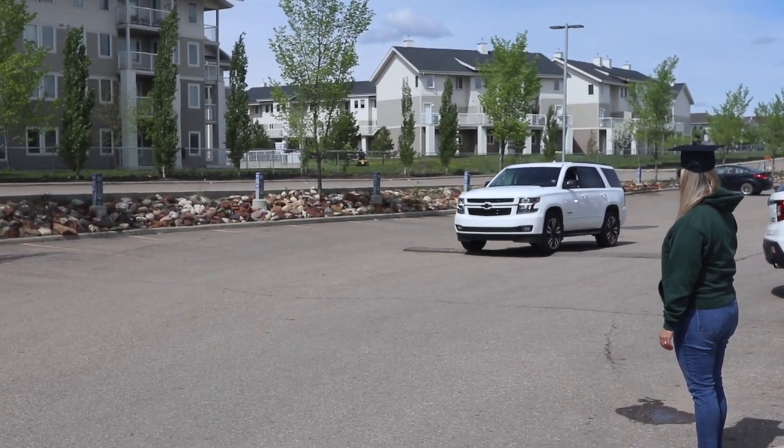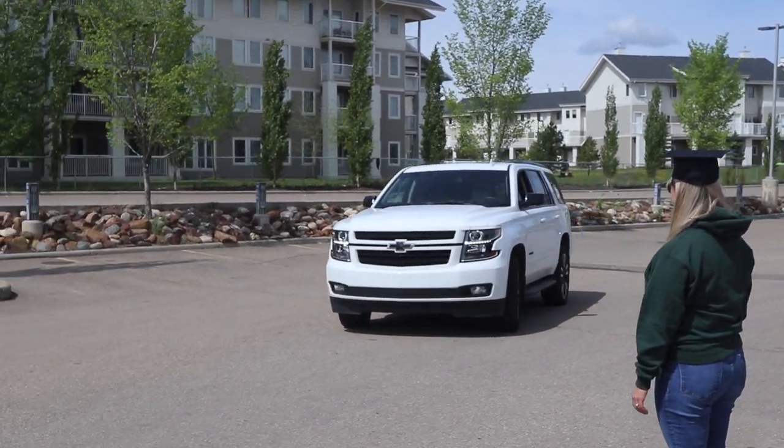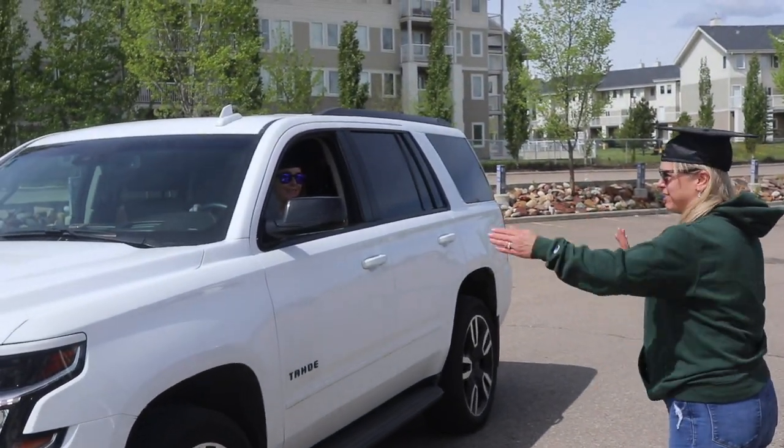When you've arrived in the parking lot, you will meet a staff volunteer who will check off on the list that you've arrived. They will then direct you to the drive-in area where you will park your vehicle.